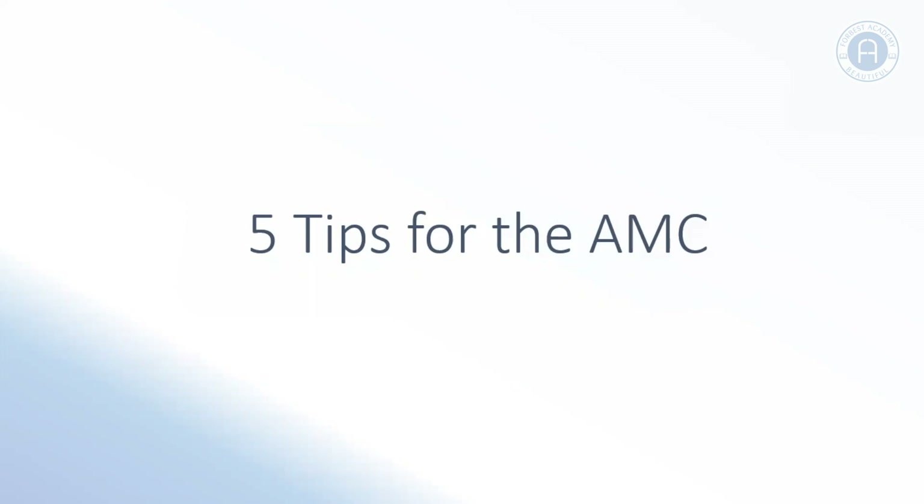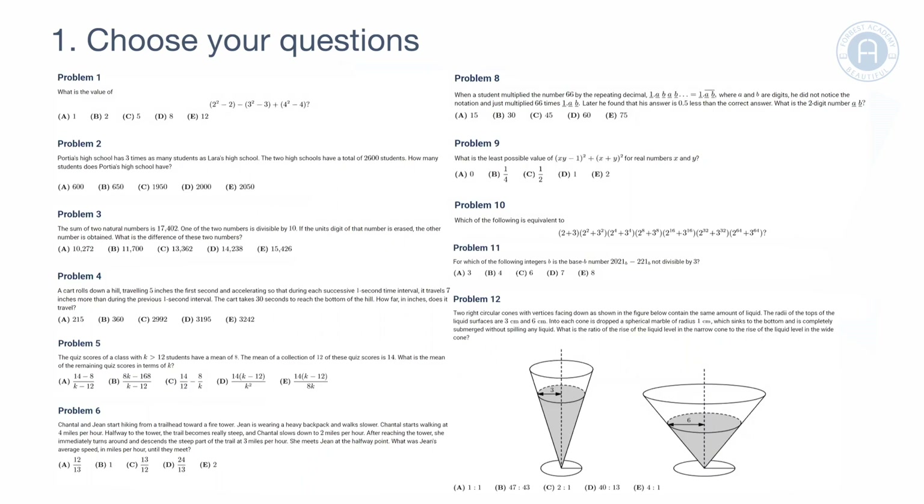Our first tip is about choosing your questions. There are 25 questions on the AMC 10 and AMC 12, and only 75 minutes to answer those questions. That gives you three minutes per question, which means it's very unlikely you'll get through all 25 correctly within the time limit. So rather than ploughing through questions 1 to 25 and running out of time, look through the paper at the beginning and highlight questions that suit your mathematical strengths.